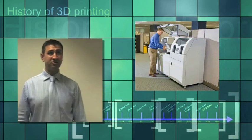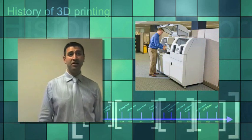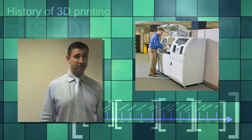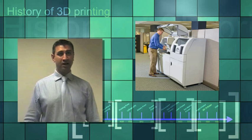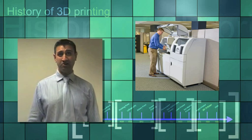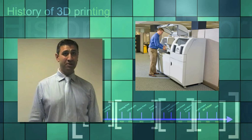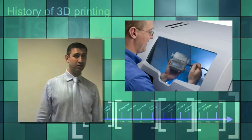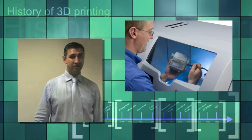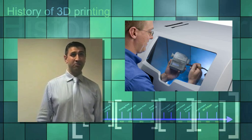In 1993, the Massachusetts Institute of Technology patented three-dimensional printing techniques, which was yet another technology to do 3D printing. And in 1995, Z Corporation licensed the technology and started to build 3D printers. By 1996, three major products were on the market — one from Stratasys, one from 3D Systems, and the third from Z Corporation.